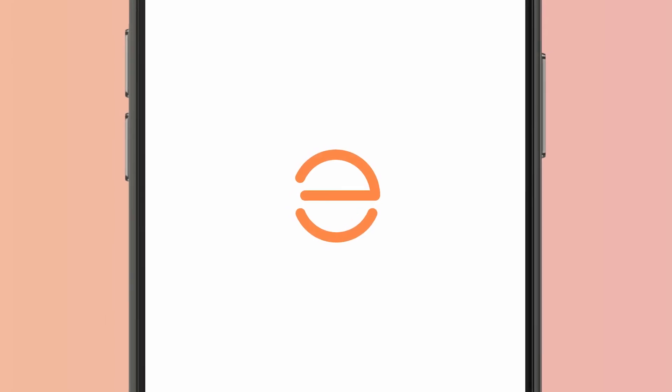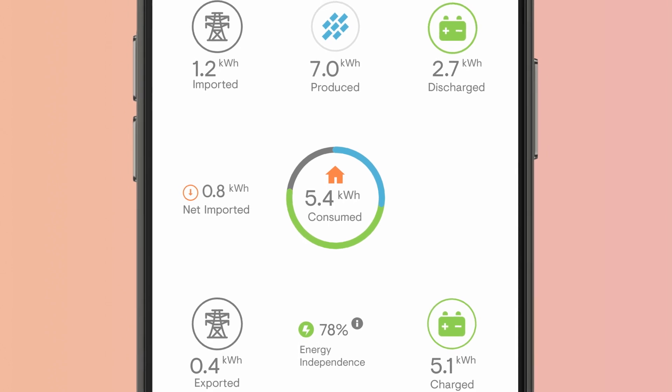So if you've decided a battery is right for you, let's take a look at what makes the Enphase IQ battery so special. The first thing you need to know about the Enphase IQ battery is that it's seriously smart. You can conveniently track and control your battery storage via the same Enphase app that you use to monitor your solar system.